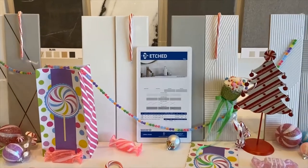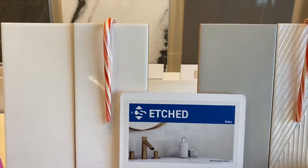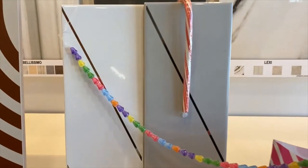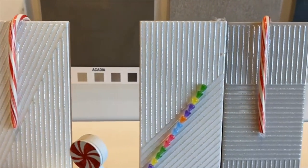Our third series in Candyland Tile Tuesday is our Etched series, coming in a flat with a gray and a white, and then in our tribal and our opera series. Best thing about this one — it is Quick Shift!